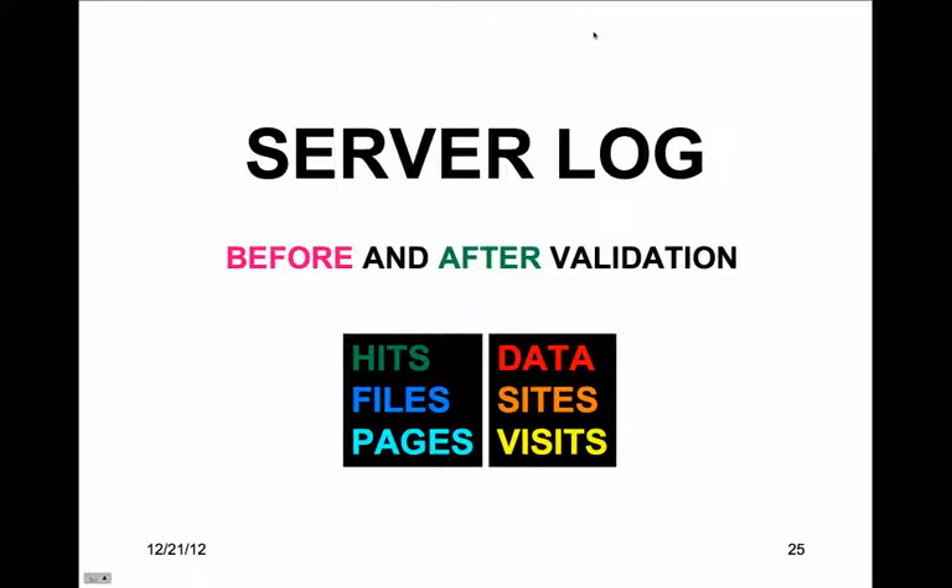The impact of serving valid code is reflected in hits, files, pages, data, sites, and visits — six popular server statistics shown in charts.